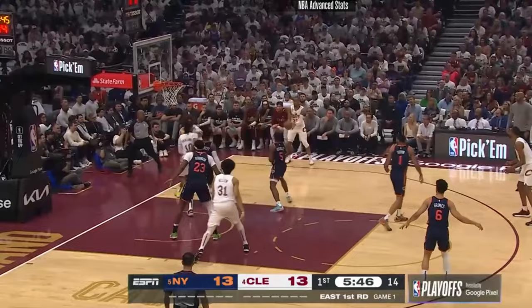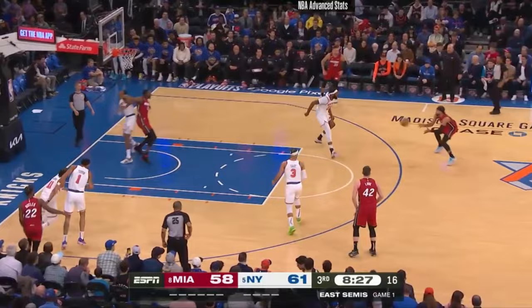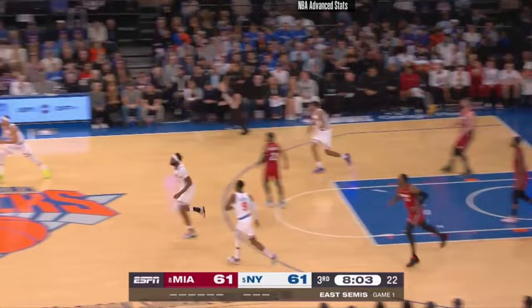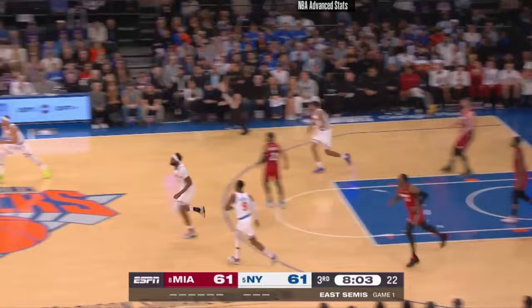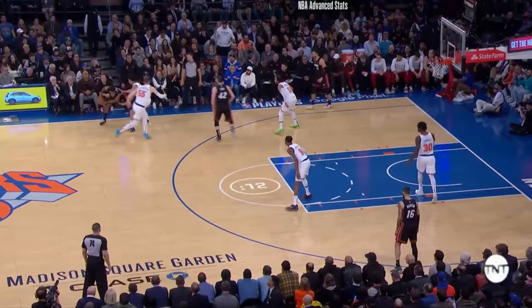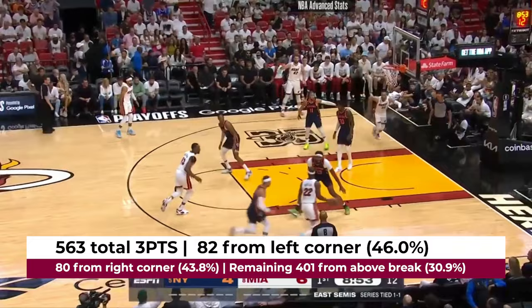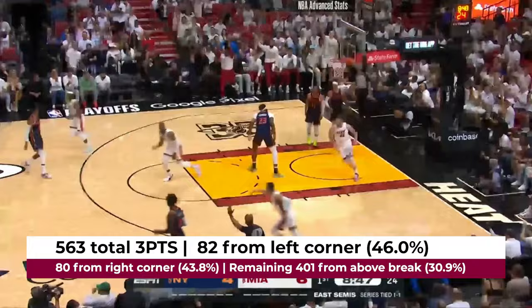Enter Struess, who defenses will have to focus on primarily because of his ability to knock down the 3-ball from every angle and in a multitude of ways. This is where the majority of his offensive production comes from — it's either an attempt at the rim or a 3-point shot. He only attempted 12 shots all season long from the midrange. Let's take a look at just where his shots came from: Struess attempted 563 total 3-pointers. 82 came from the left corner, of which he converted roughly 46%. 80 came from the right corner, where he converted about 43.8%. And the remaining 401 attempts came from above the break, where he knocked down just 30.9% of his shots.